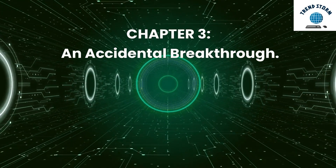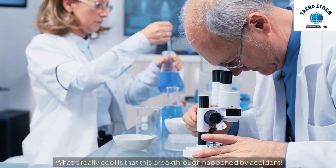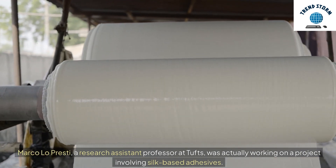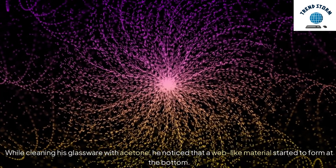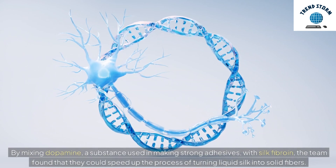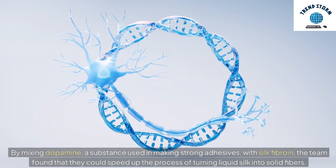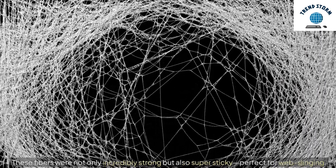Chapter 3: An Accidental Breakthrough. What's really cool is that this breakthrough happened by accident. Marco Lopresti, a research assistant professor at Tufts, was actually working on a project involving silk-based adhesives. While cleaning his glassware with acetone, he noticed that a web-like material started to form at the bottom. This led to a whole new direction for their research. By mixing dopamine — a substance used in making strong adhesives — with silk fibroin, the team found that they could speed up the process of turning liquid silk into solid fibers. These fibers were not only incredibly strong but also super sticky, perfect for web-slinging.